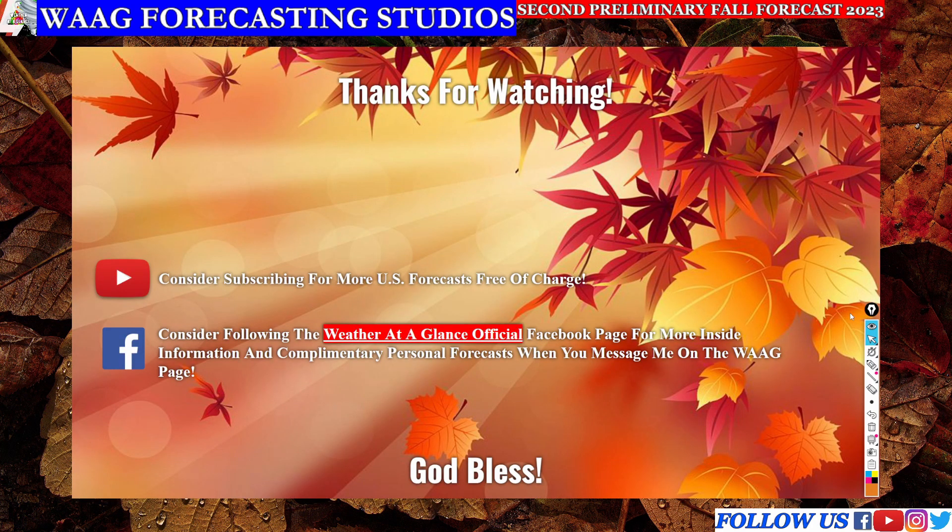Thank you all so much for watching today's forecast. If you enjoyed this video, I'd ask you to consider subscribing to Weather at a Glance free of charge, and consider following the Weather at a Glance official Facebook page for more inside information and complimentary personal forecasts when you message me there. Again, thank you all so much for watching and I will see you in the next video.